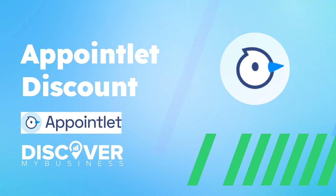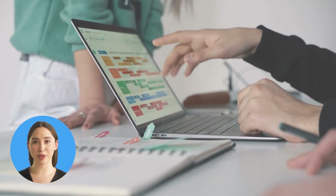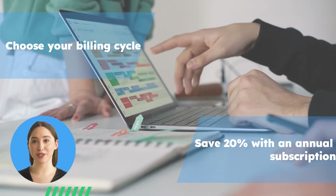Hi, in this video we will quickly tell you about an Appointlet discount. Join 180,000 users who trust Appointlet for faster, simpler scheduling. Choose your billing cycle and save 20% with an annual subscription.